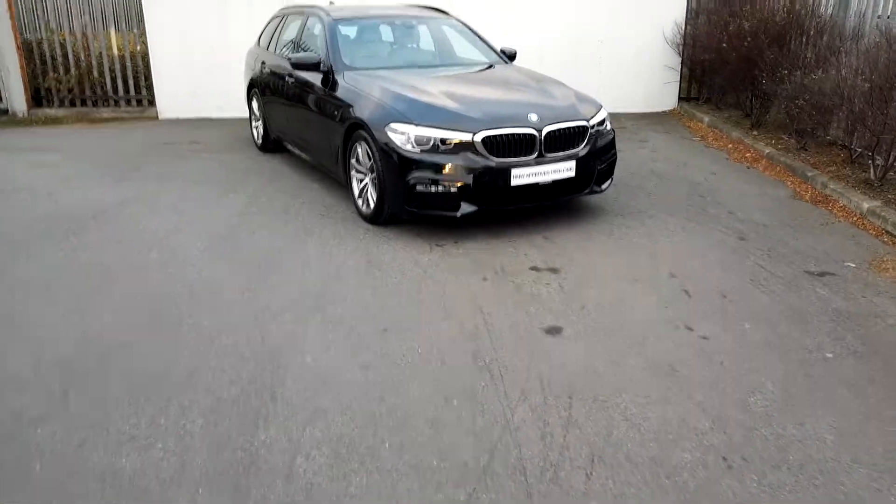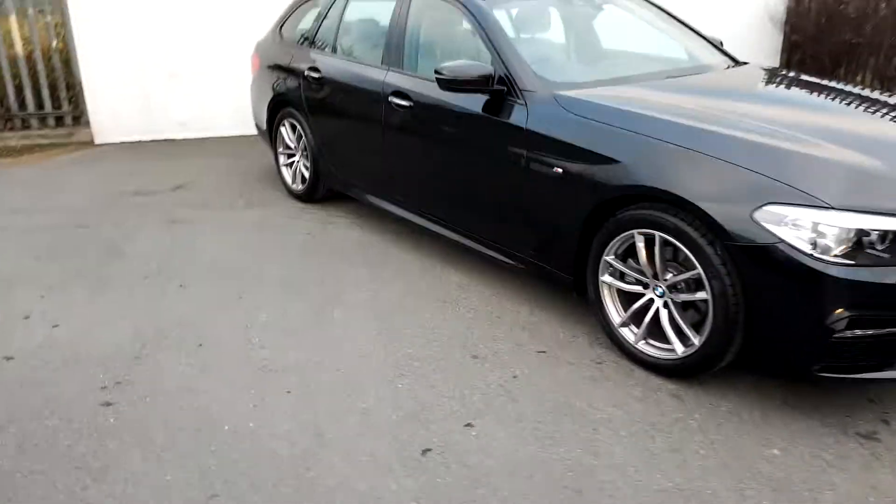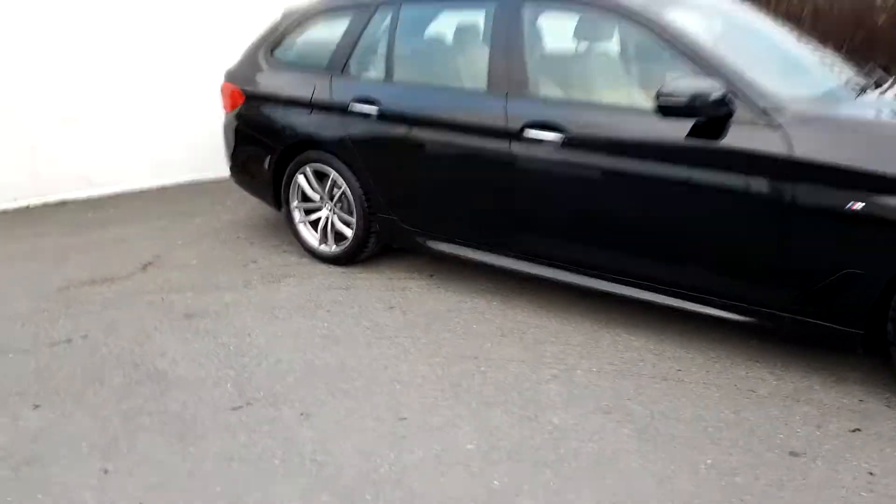Hi, Lee here from Joe Duffy Motors BMW. Today we are going to take a look at this BMW 520d M Sport Touring.